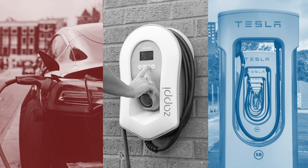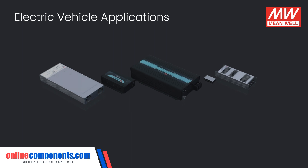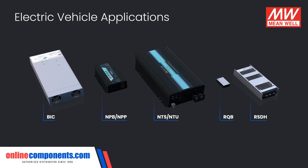The demand for electric vehicles has skyrocketed and Meanwell has power supply solutions for nearly every aspect of the electrical systems. We'll discuss five series of Meanwell power supplies that can be used in a variety of applications but are particularly suited for usage with electric vehicle charging platforms.